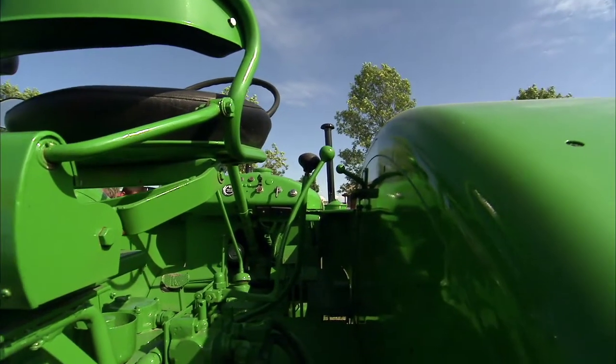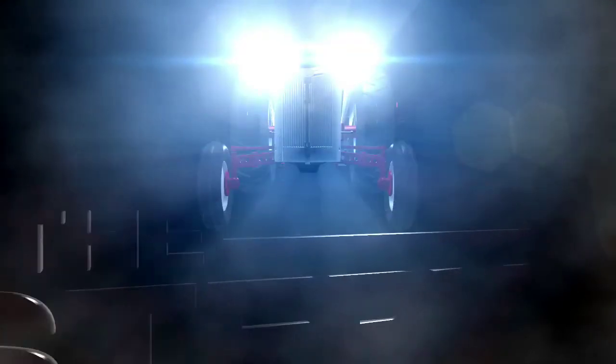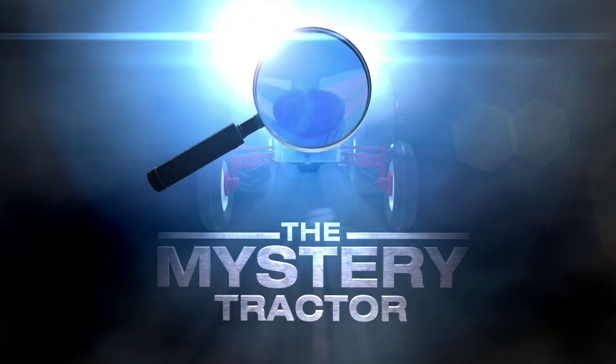Coming up next, let's check out this week's Ageless Iron Mystery Tractor. So please stay tuned. And now, this week's Ageless Iron Mystery Tractor.